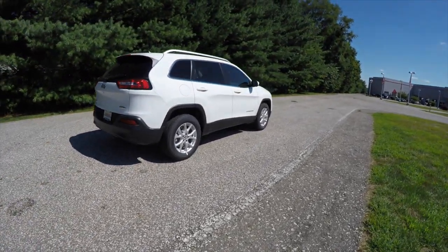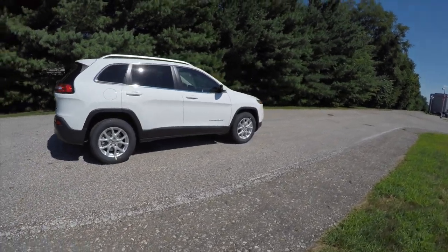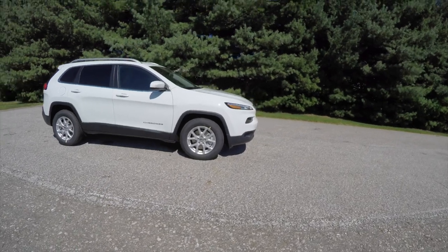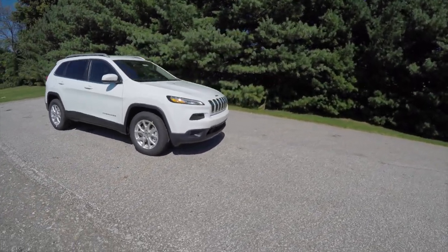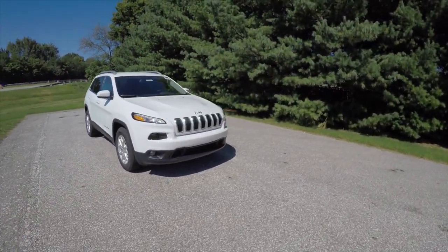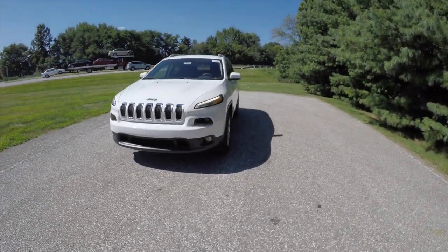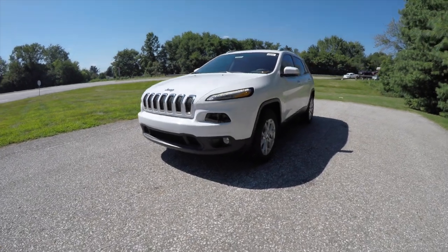This concludes our quick walk-around look at this brand new 2016 Jeep Cherokee Latitude 4-Wheel Drive. If you have any questions or would like to see this vehicle, please contact our showroom. One of our friendly sales staff will be more than happy to answer any questions you may have. And as always, thanks for watching.